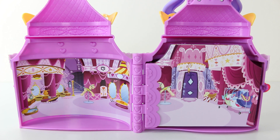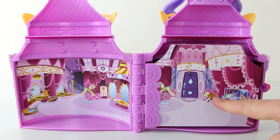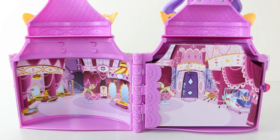Inside the boutique we have three rooms in one. The first room consists of the actual boutique itself and it is super cute and super detailed. Check out all the clothes on the rack here. I love the seat which is a little saddle. We also have some mirrors as well as a changing room, and in the left hand corner we even have a foot spa.